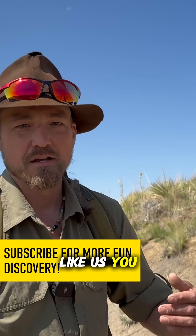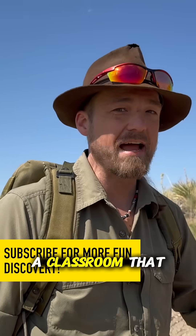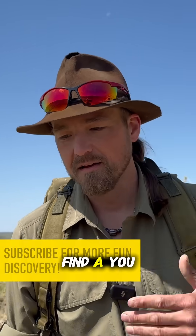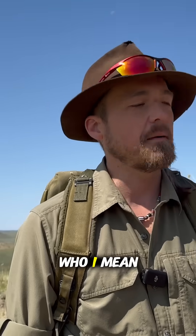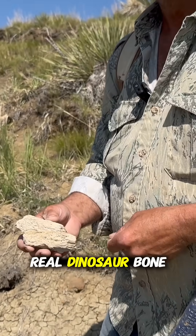But for guys like us, that's something that we can pick up. We can find good homes for them. We can find a classroom that they can go to — for a couple dollars, you can get your first dinosaur bone, and it's a real dinosaur bone.